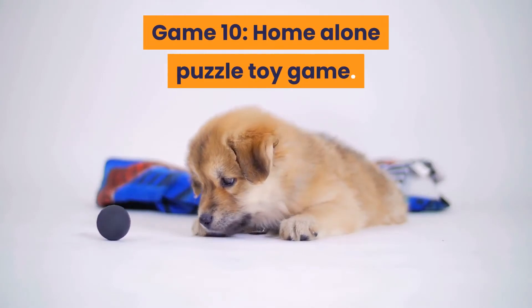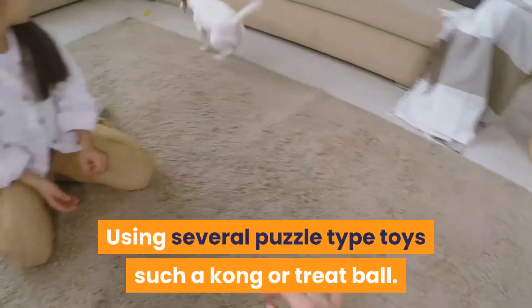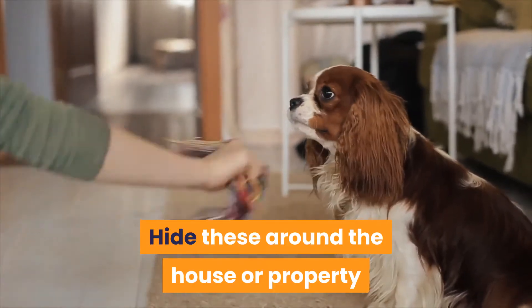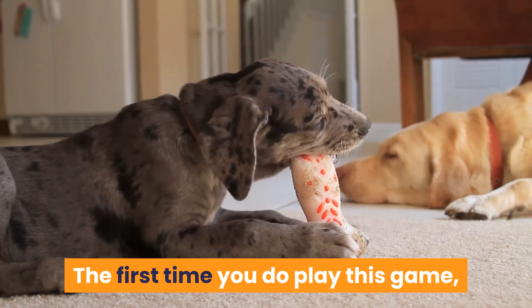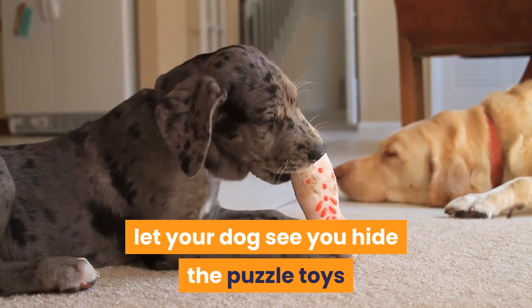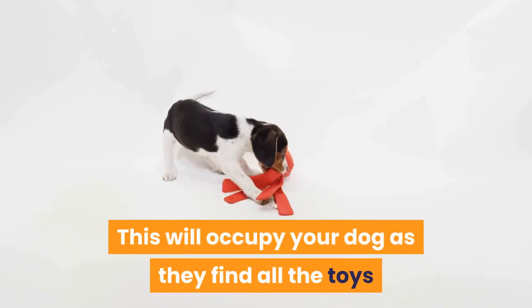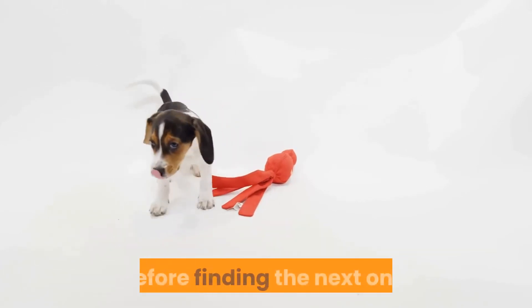Game 10: Home Alone Puzzle Toy Game. Using several puzzle-type toys such as a Kong or treat ball, hide these around the house or property when you are about to leave your dog at home alone. The first time you play this game, let your dog see you hide the puzzle toys so they know it is a new game. This will occupy your dog as they find all the toys and play with them to get the treats inside before finding the next one.